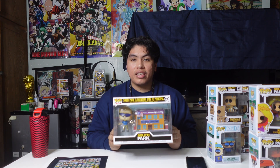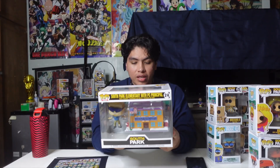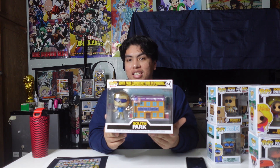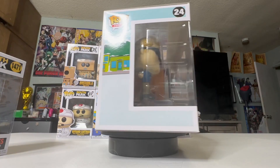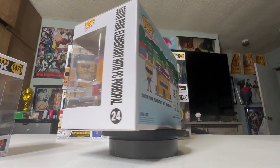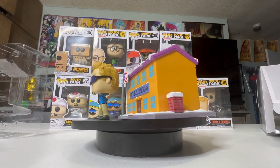The last South Park Pop that I got is this Pop Town right here — it is PC Principal with the South Park Elementary School. I saw this one and bought it online at the Pop Plug. I've gotten several Pops from them, and I had enough money at the time so I decided to buy it. This one looks really cool. I like how PC Principal looks. I want to see how the school looks outside the box — I don't know how much detail they put into it, but I'm pretty sure they put a lot. PC Principal looks so funny, I really like how he looks.